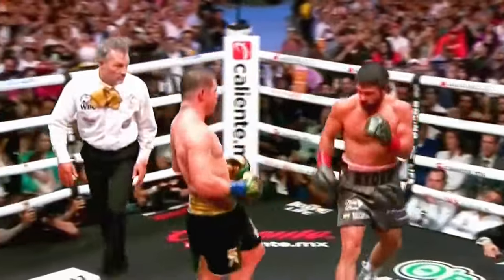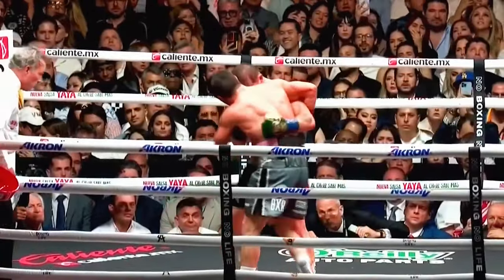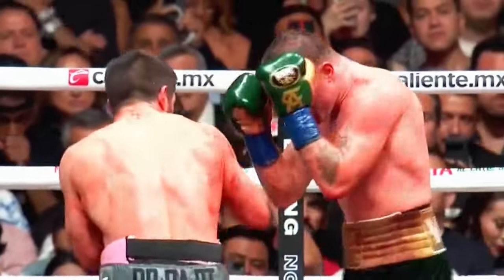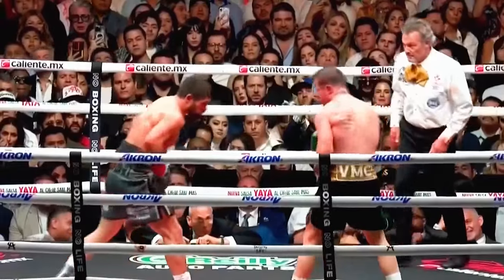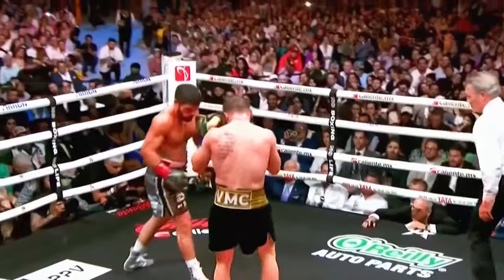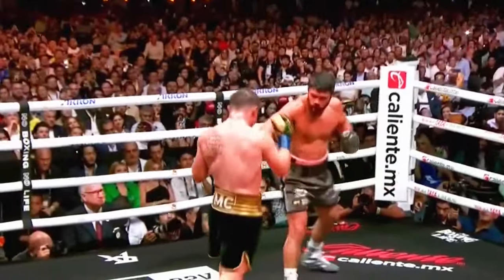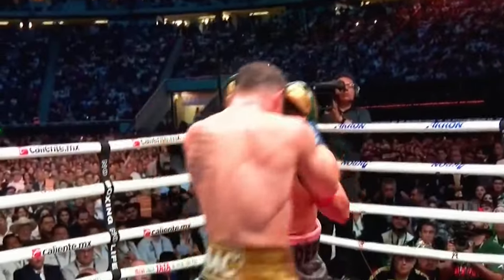Canelo — just like that. Left hand right down the pipe. Oh boy, that's a right hand. Perhaps a chance to try to push Canelo there, but again — left hook that Canelo threw. I've seen him use that left hand. Lead right hand down.